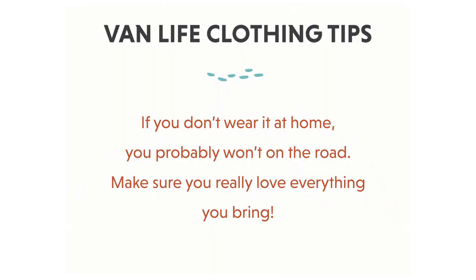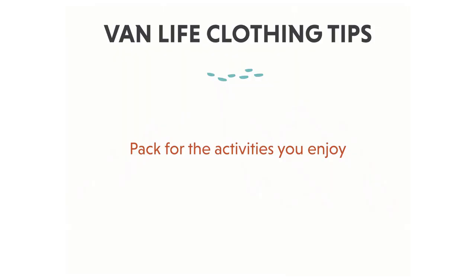A good rule of thumb: if you don't wear it a lot at home, you will probably not wear it on the road either. You're going to be spending a lot of time in the clothing you do bring, so it's important that you really love it and that it's comfortable. Otherwise, it will just end up taking space in your van and collecting dust. Another consideration is that you'll also want to pack for the specific activities you enjoy — so if you hike or bike a lot, you're going to want to bring hiking and biking clothing.